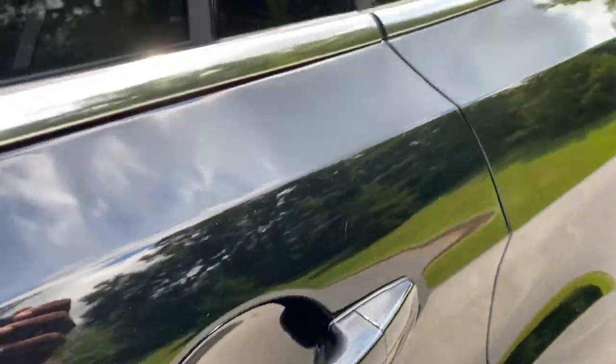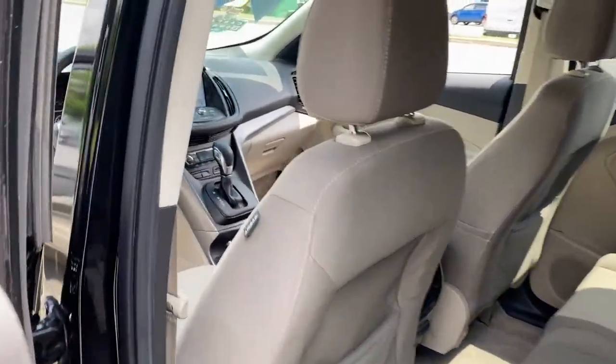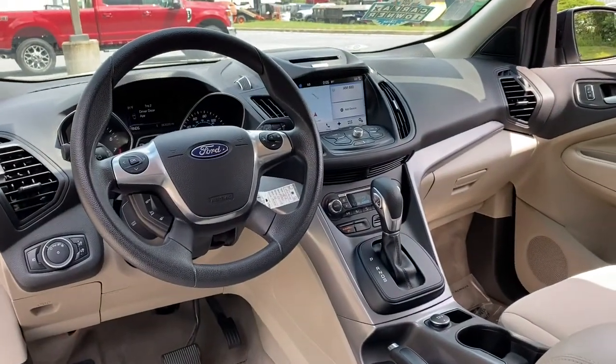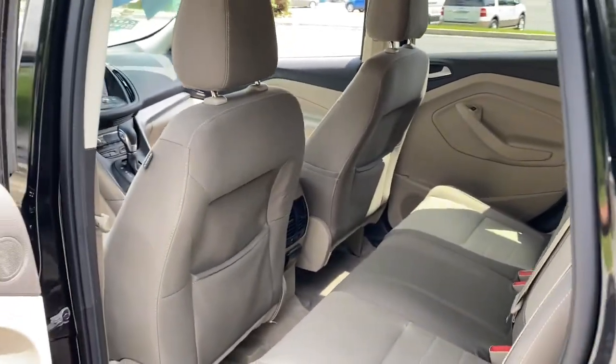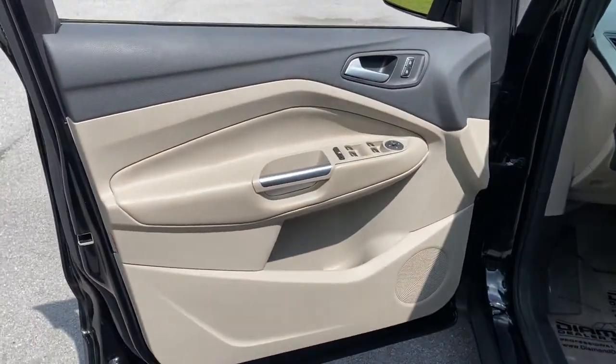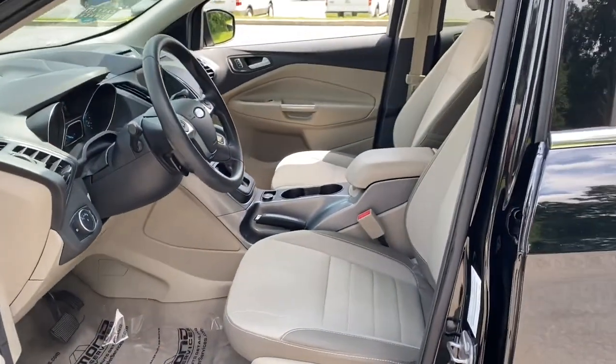These are just some of the great options this vehicle comes with: Electronic Stability Control, Trip Computer, Bucket Seats, Power Windows, 4-Wheel Disc Brakes, Power Steering. You deserve to de-stress. Get into this capable, comfortable Escape and exhale. Our team will give you an outstanding test drive experience. Stop in today.